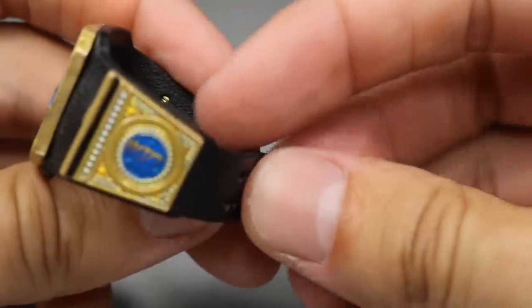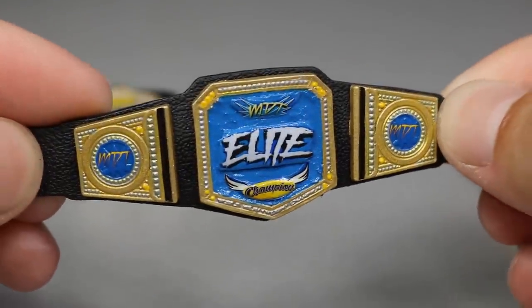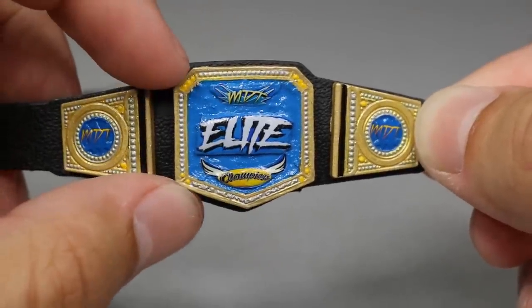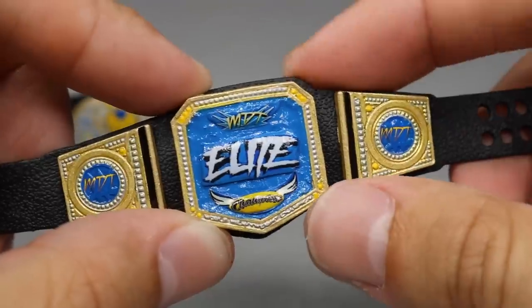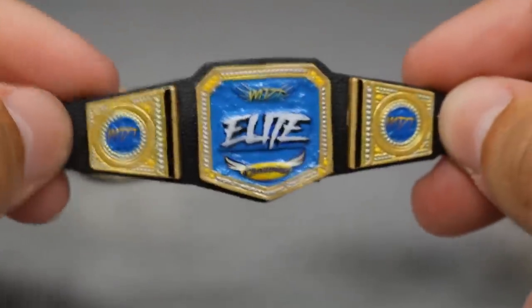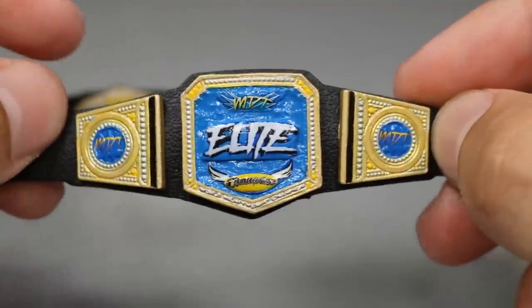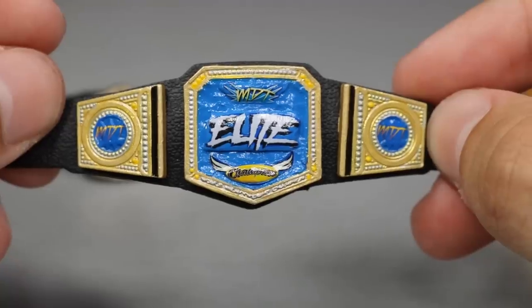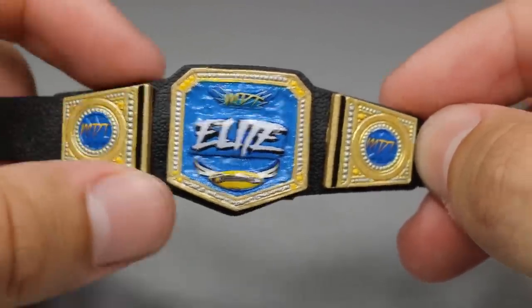Then we go over to the Vindication side and we have the MDT Elite Championship, with champion Kenny Omega right now. Got the MDT side logos on there for the side plates. We got the yellow and blue going for Vindication Elite, real big on there so everybody knows who the champion is. It is a WWE Championship base, as you can tell — it's got that same plate design. But I think it looks better than the WWE Universal, Women's, UK, and every single championship in WWE with this same shape.